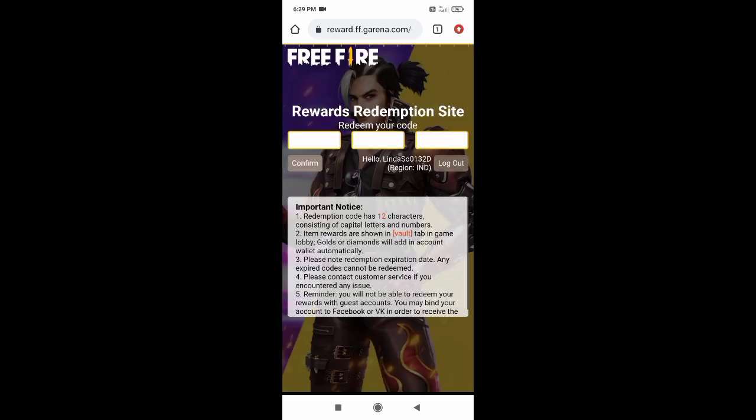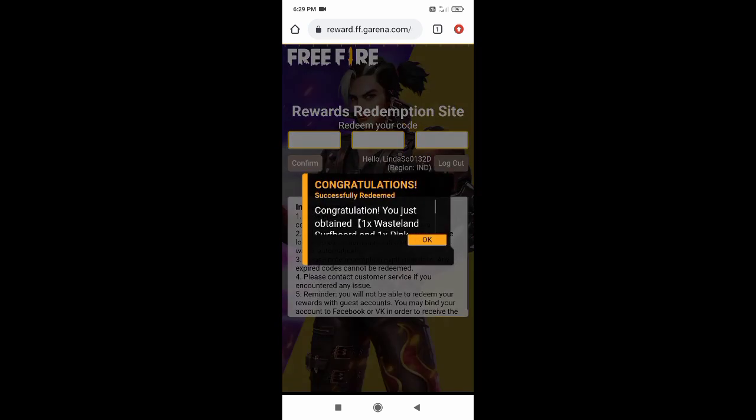So guys, enter your account ID and check your ID. The redeem code is FF10 GC GX RN HYN — you just obtained 1x Wasteland, 1x Pink Weapon, and more.